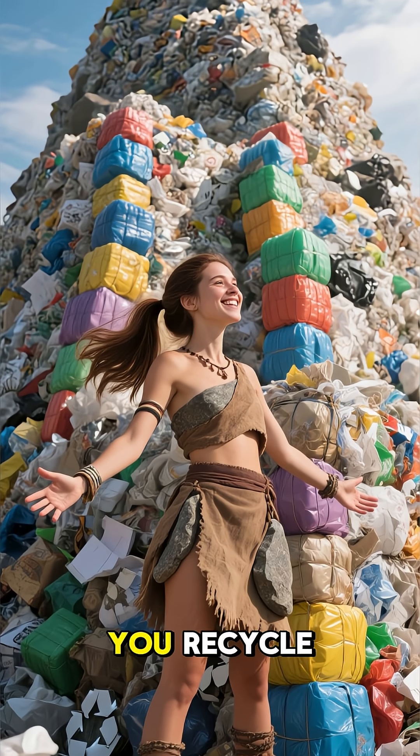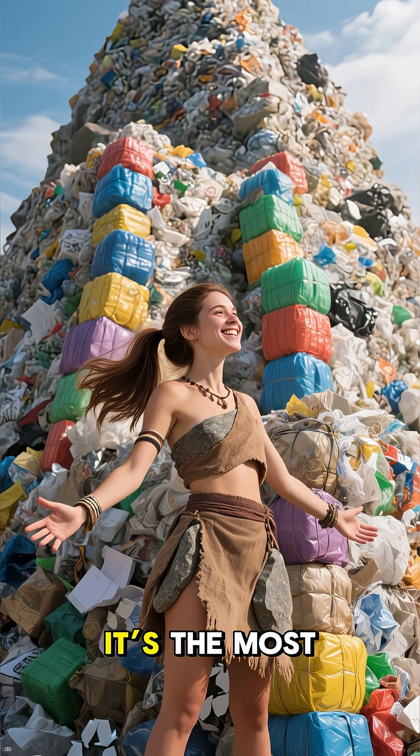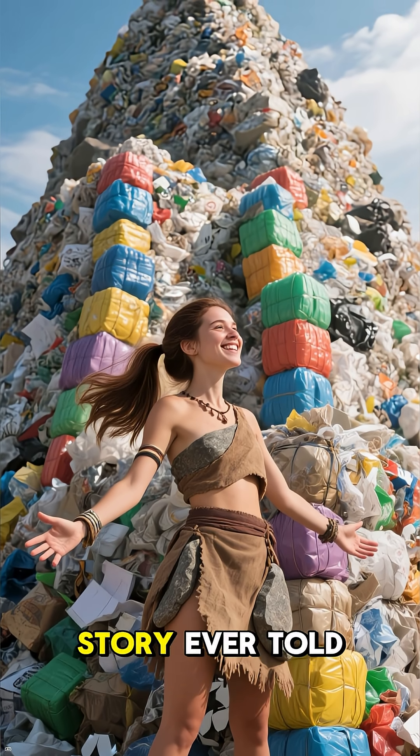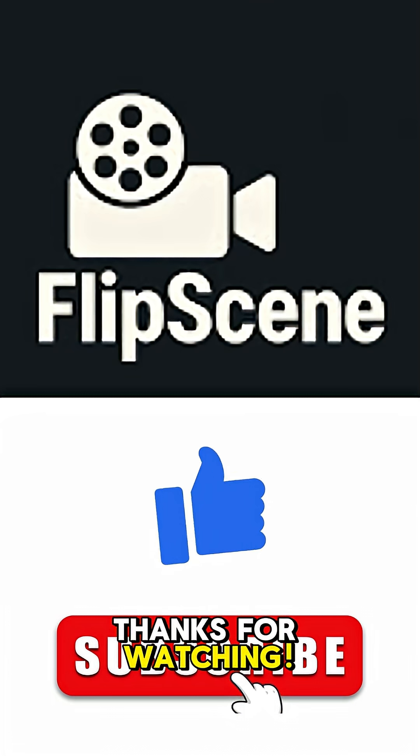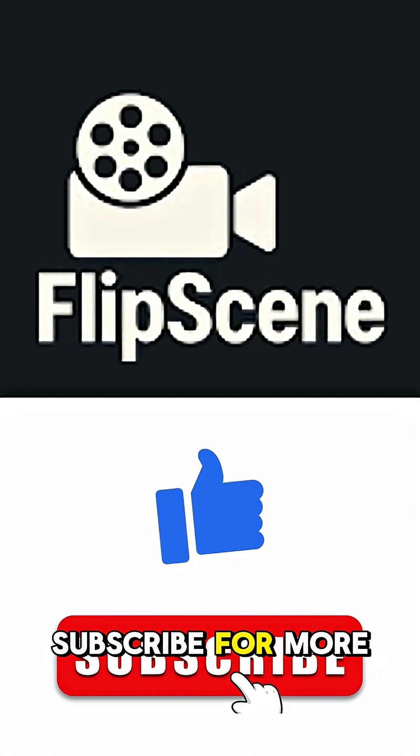So next time you recycle, remember your trash is on an epic journey. It's the most dramatic comeback story ever told. Thanks for watching — if you enjoyed this, don't forget to like and subscribe for more content.